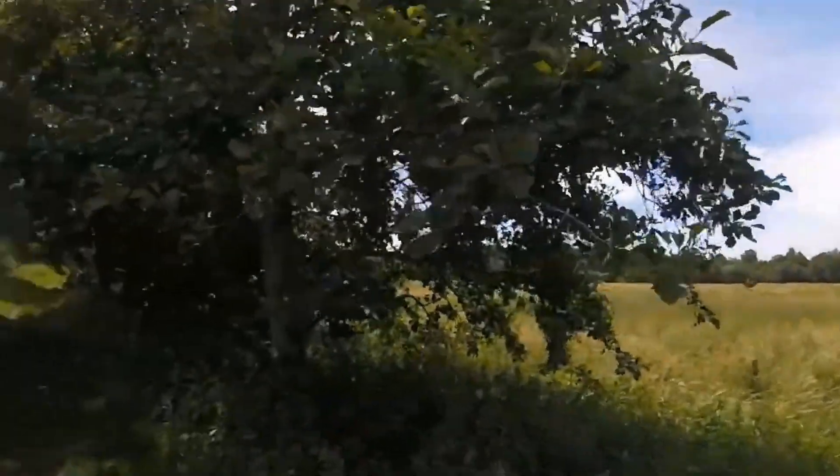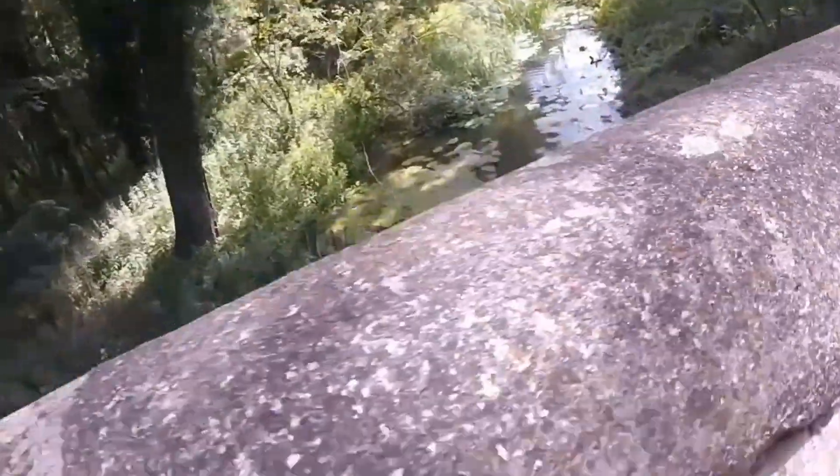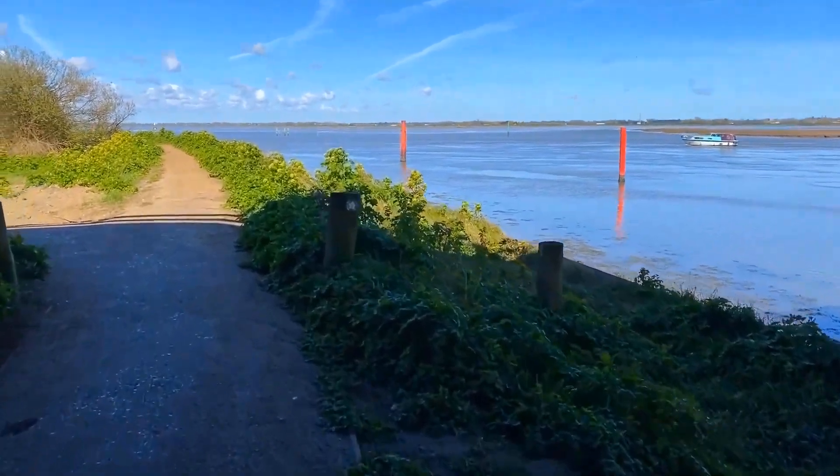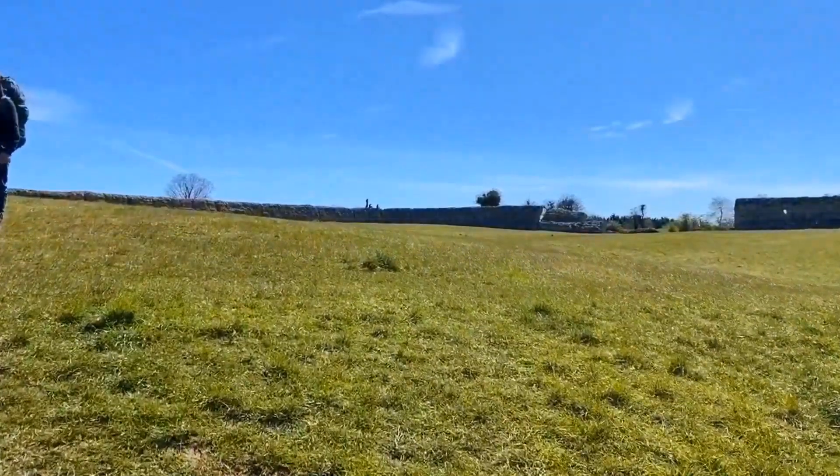It's not just for hardcore hikers — anyone who loves nature will enjoy the tranquil atmosphere and diverse walking trails. It's a chance to connect with the area's rich history while relishing the beauty of the surrounding countryside.